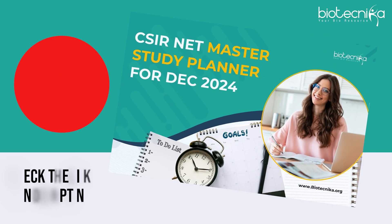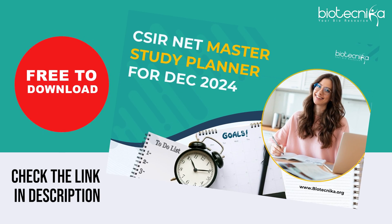So this year also, as a tradition, in July, we are releasing the six-month and one-year planner. The link is given in the description. You can download it. And now I'll tell you the features of this planner.